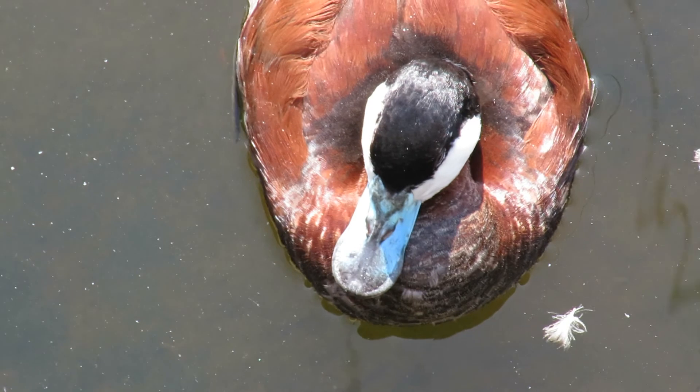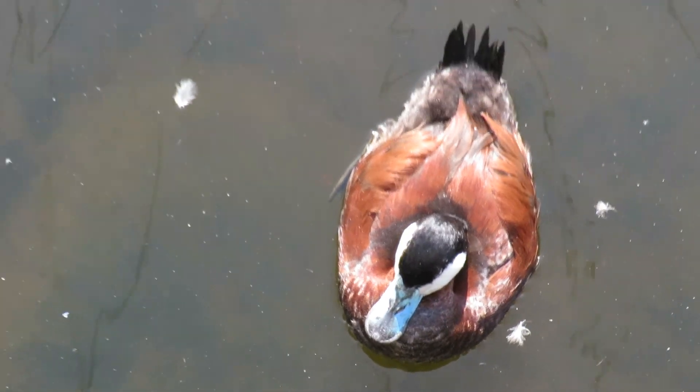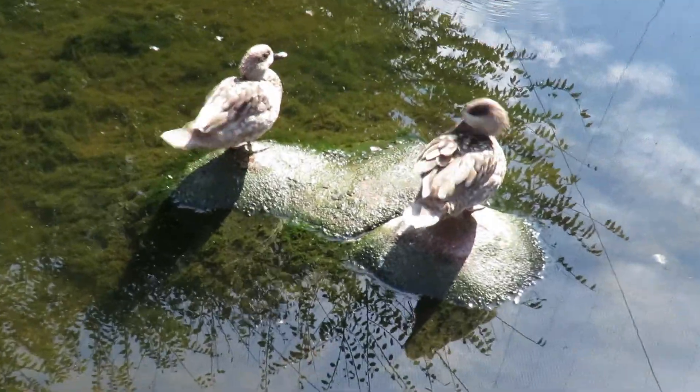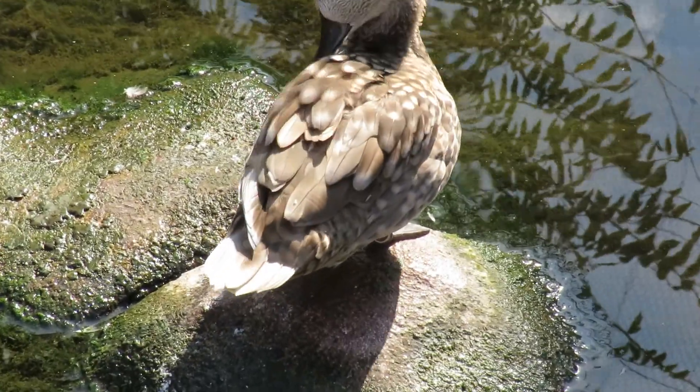Now the Ruddy Duck — this is a male because he's got that light blue on the beak, and we have the females over here. They're pretty but obviously don't have the bright blue, and they're preening right now.